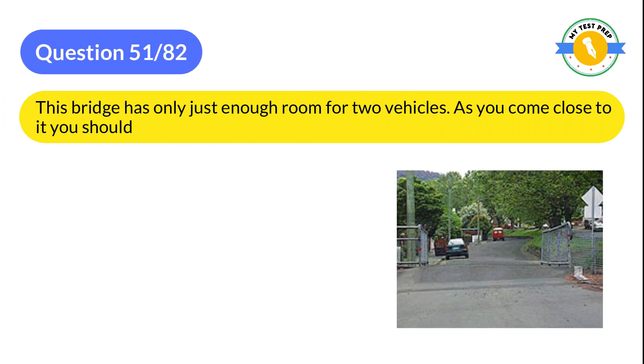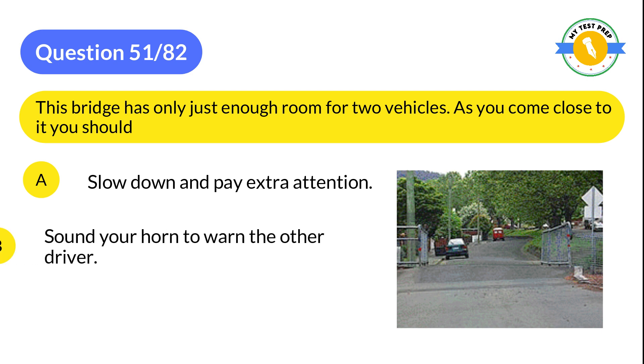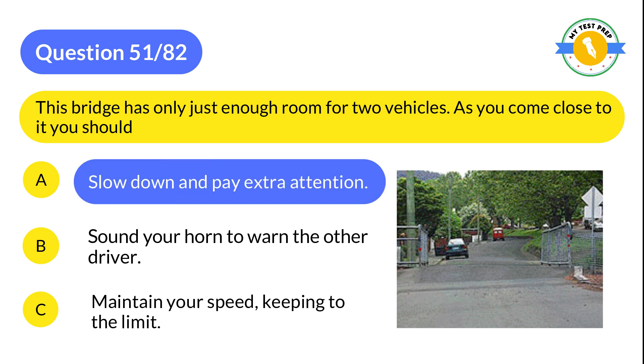Question 51: This bridge has only just enough room for two vehicles. As you come close to it, you should: A: Slow down and pay extra attention. B: Sound your horn to warn the other driver. C: Maintain your speed, keeping to the limit. The correct answer is A: Slow down and pay extra attention.